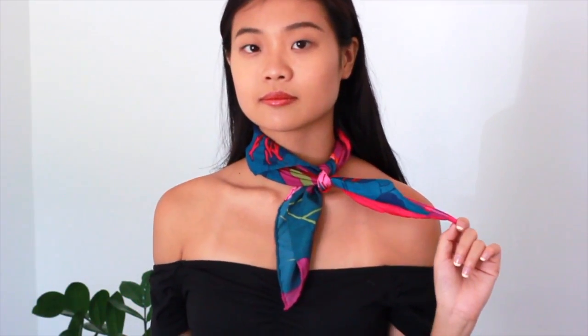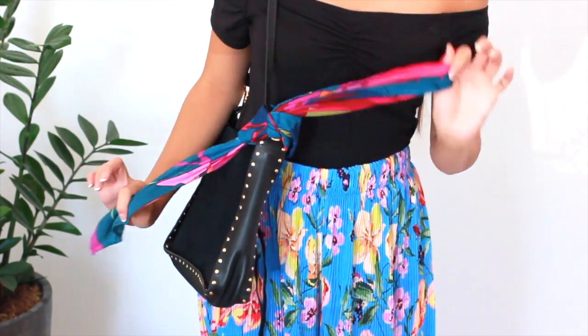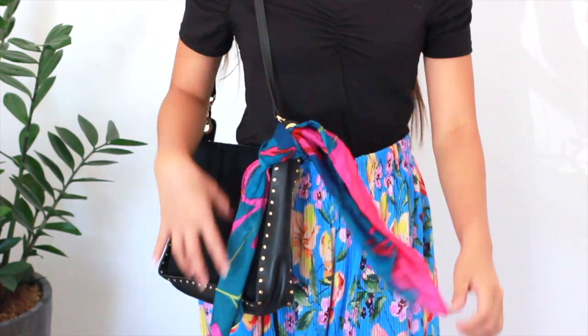Scarves are also really cool accessories because there are so many different ways you can wear them. A lot of people like to wear them around their necks, and if it gets too hot you can take it off and put it in your hair or pull all your hair back. You can also use it on your bags — just tie it on the side to give it a little extra detail.